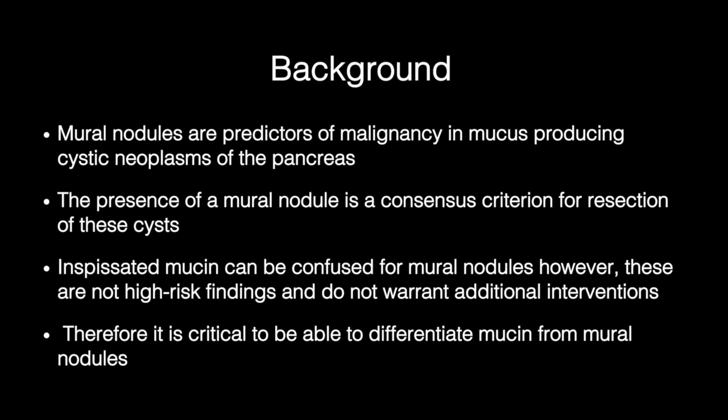Inspissated mucin findings are not high-risk and do not warrant additional interventions. Therefore, it is critical to be able to differentiate mucin from mural nodules.